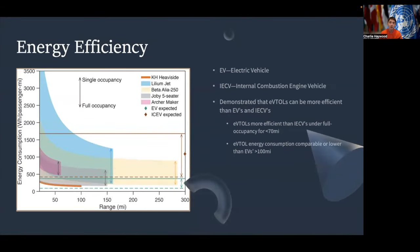Energy efficiency was also studied in the 2021 study, which demonstrated that eVTOLs can, in some cases, be more efficient than electric vehicles and internal combustion engine vehicles. The study predicted that eVTOLs are more efficient than ICEVs under full occupancy for ranges lower than 70 miles, as seen on the graph. At the same time, they also concluded that eVTOL energy consumption was comparable or lower than that of electric vehicles for ranges over 100 miles, as you can also see from the graph on the side.